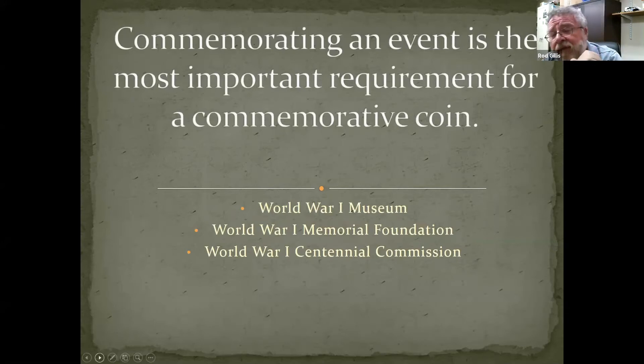Believe it or not, the most important job in getting a commemorative coin made is determining where the money is going to go. I found that out the hard way — it was something I had no consideration for initially. With modern commemoratives, money is put aside from each individual coin, and for an organization to get that money, they first have to match that perceived amount from private sources. Then once they have that matching money, they are able to receive the proceeds from the sale of the coins.